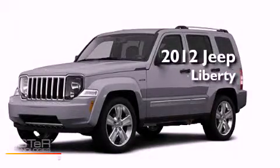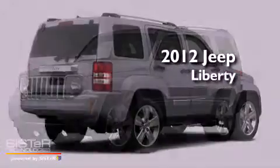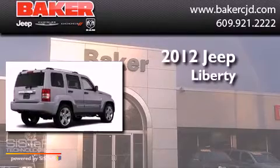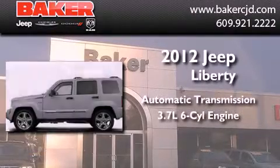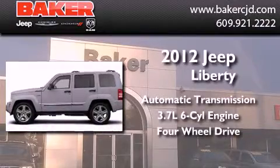This is a brand new 2012 Jeep Liberty. This SUV has an automatic transmission, a six-cylinder engine, and the added capability of four-wheel drive.